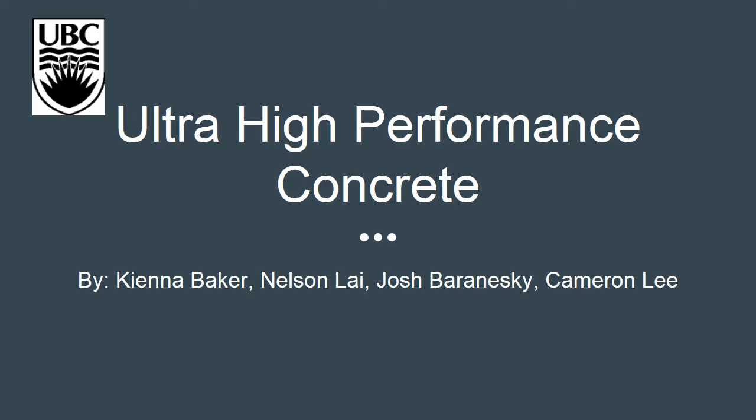Hello colleagues of ENGR325. We are Group 4 of Lab L1C. My name is Kiana and my colleagues Nelson, Josh, and Cameron will be presenting ultra high performance concrete, why it is important, how it's made, and current and future applications for it.